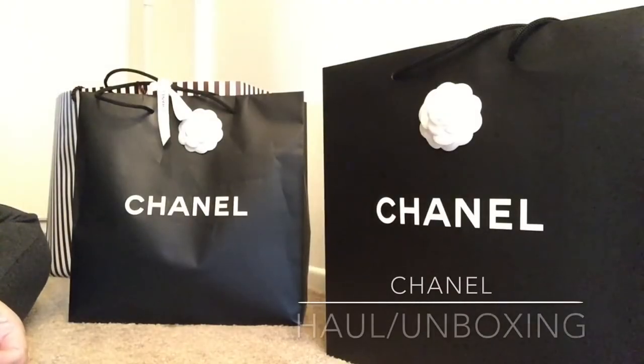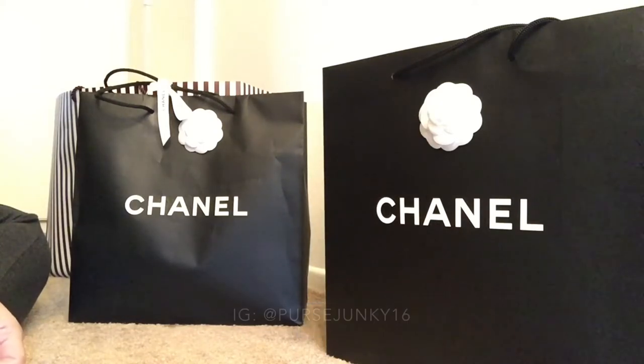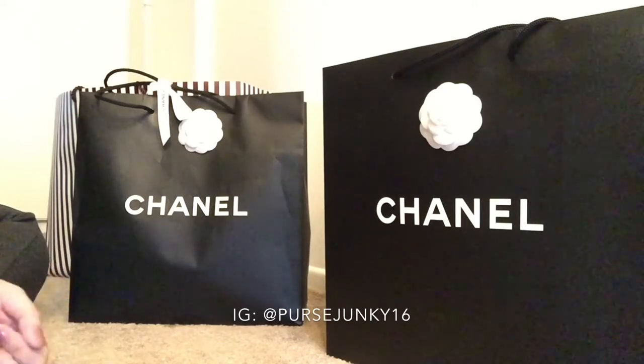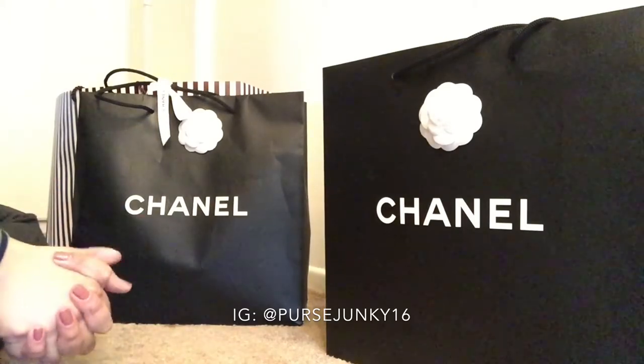Hi everybody, this is First Junkie. Welcome back to my channel. I just want to do a quick reveal or unboxing of the latest items that I got from Chanel Boutique. I actually got these items maybe a week or two and a half weeks already in my closet. I just didn't find time to do a video because I'm busy with work and all that.